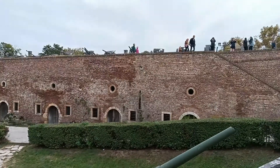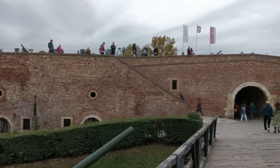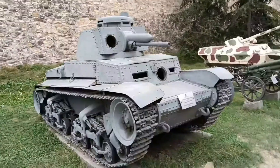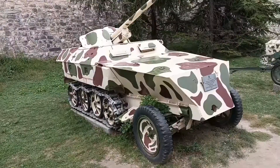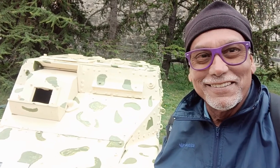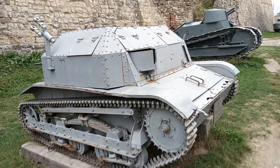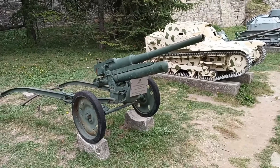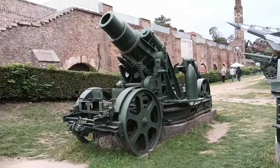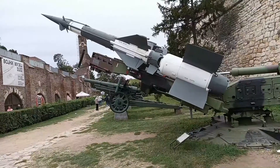A military museum on two different levels of the fortress shows weapons used in World War One and World War Two — tanks from World War One. This tank from World War One is my personal favorite; look how small this tank is. The military museum features little artillery cannons and big artillery cannons, from rail-based mortar launchers to sophisticated missile launchers.